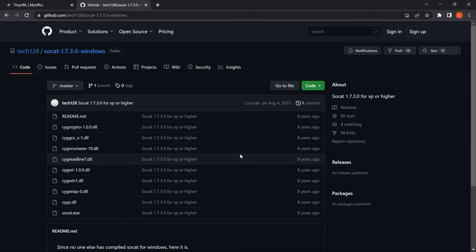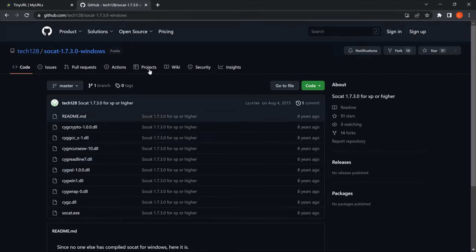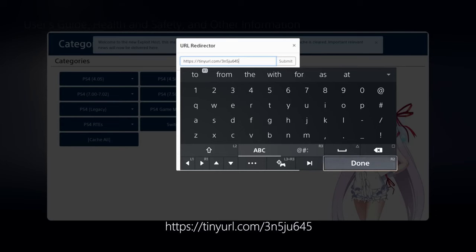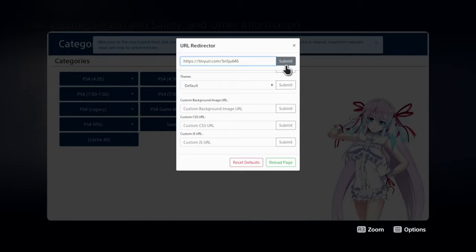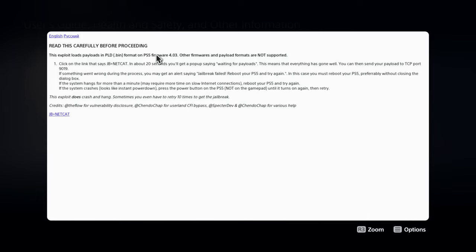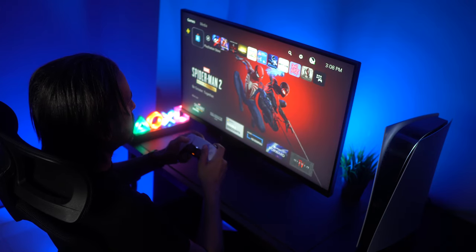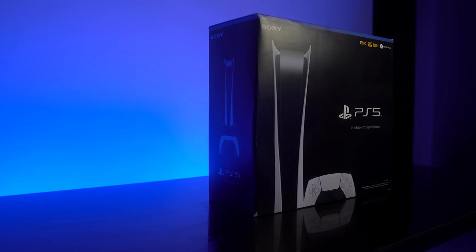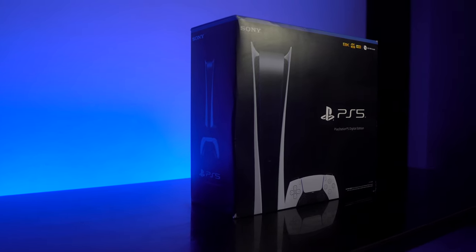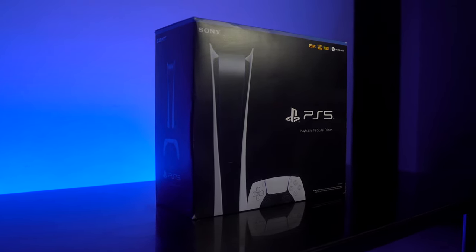Number 5: Avoid attempting to jailbreak or hack your PS5. Jailbreaking or hacking your PS5 might seem enticing, as it often promises access to restricted features or the ability to run unofficial software. However, such practices carry significant risks. Attempting to alter the system software could break your console, rendering it inoperable. Additionally, it could lead to permanent bans from PlayStation Network, preventing you from accessing online features, multiplayer games, digital purchases, and updates. Given these risks, it's best to use your PS5 as intended and respect the software restrictions put in place by Sony.